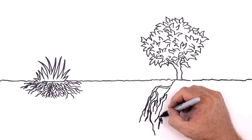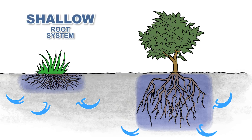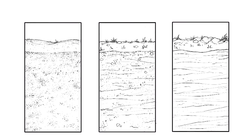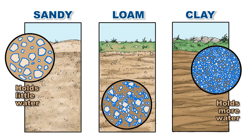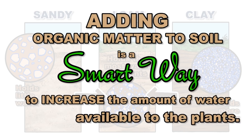So what's happening below the soil surface? Water and nutrients are drawn into the plant through the roots. Some plants have shallow roots while others have deep roots. The secret of smart watering is to water only where roots are actively removing water from the soil. Each type of soil has a different amount of water available to the plants. Sandy soils are made of large particles and hold relatively little water. Clay soils are made of fine particles and hold more water. Loam soils have large and small particles and hold the most water. Adding organic matter to the soil is a smart way to increase the water available to the plants.